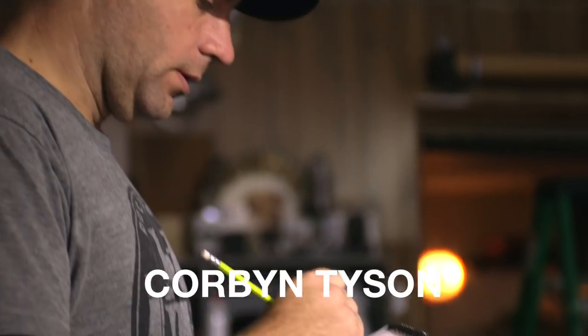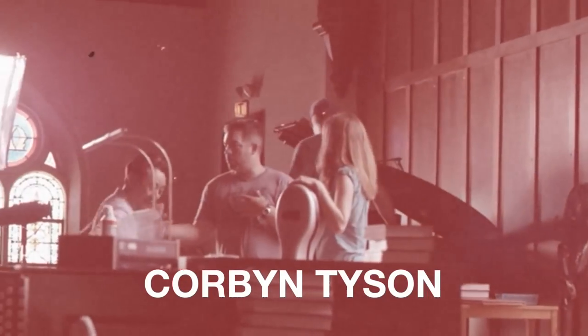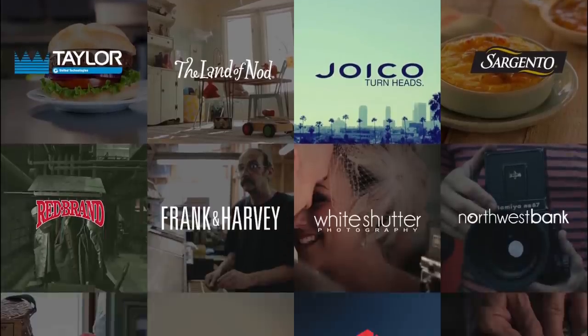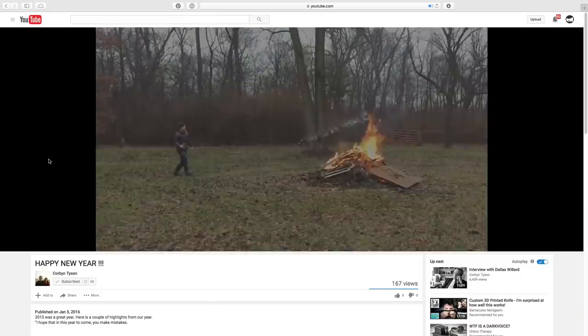Recently, I've been working with Corbin Tyson, who is a director for his company, Frank and Harvey. Corbin has been working in the corporate video arena since 1996, and has worked with a wide variety of national brands and ad agencies. You can learn more about Corbin Tyson and his work at his website, frankandharvey.com, as well as his YouTube channel.